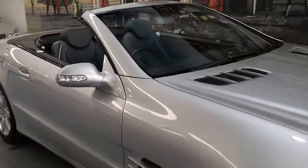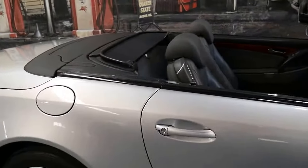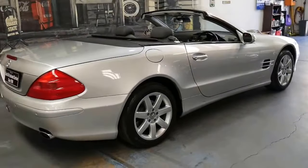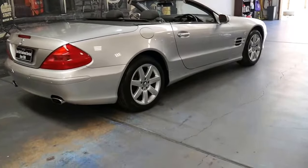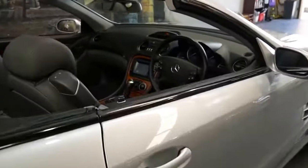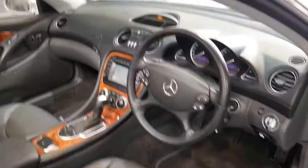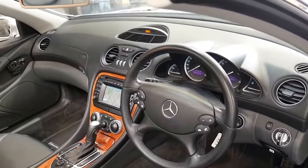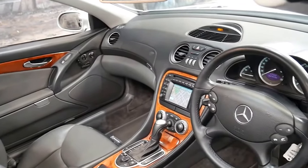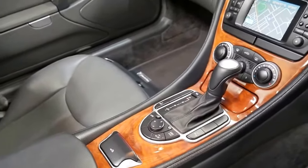This 2003 500SL has only done 54,000 kilometres since it was brand new. It's an Australian delivered car from new and it's silver with charcoal interior. Being a 500 it's got the 5 litre V8 engine and the 5-speed gearbox. The 500 also came with adjustable suspension and automatic body control.